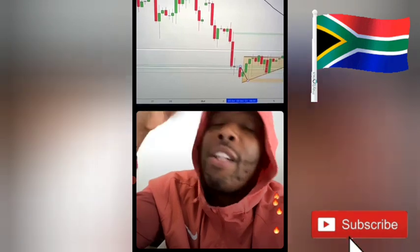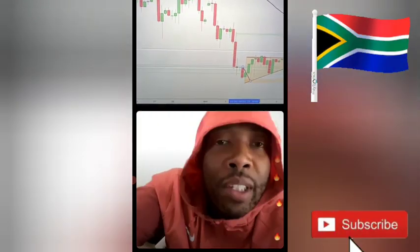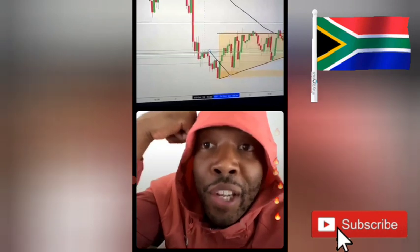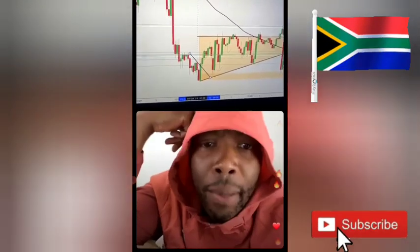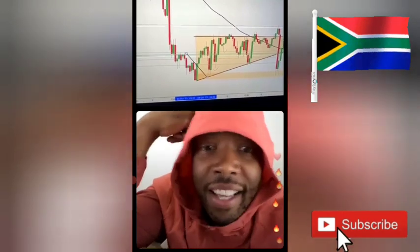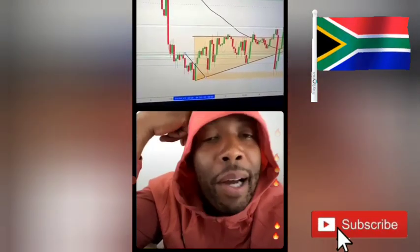The video we did before hit a million views. But the video where it looked like he was losing? Three million plus. They're going crazy — hating, loving it. Soon as the man comes back in profit, silence.